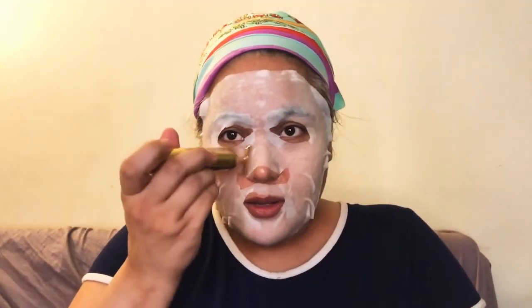I also have a face roller — I don't know exactly what it is, I just know it's a face roller. It has a gold tip and it vibrates.